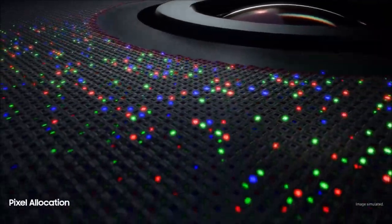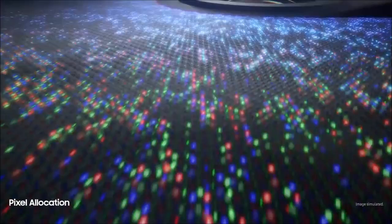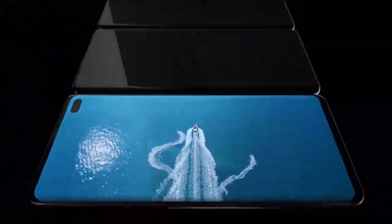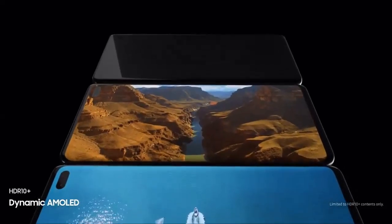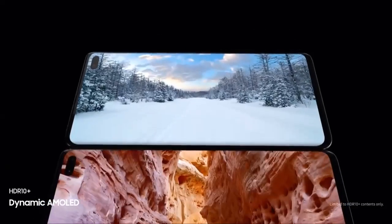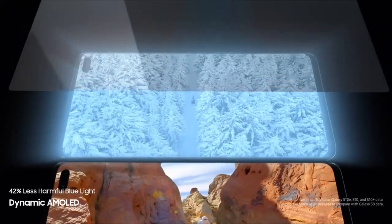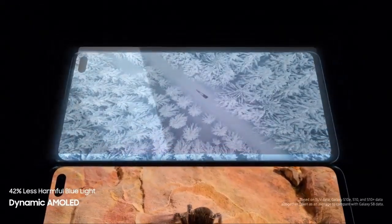So you can enjoy our most color accurate mobile screen without anything in your way. S10's dynamic AMOLED screen produces the only HDR10 Plus viewing experience on a smartphone, all while drastically reducing harmful blue light to make even the brightest of scenes easier on your eyes.